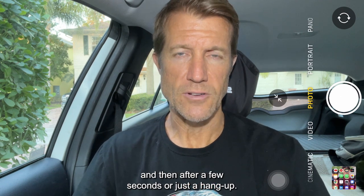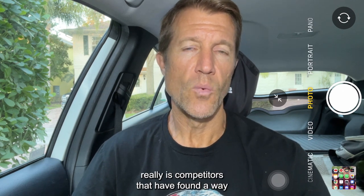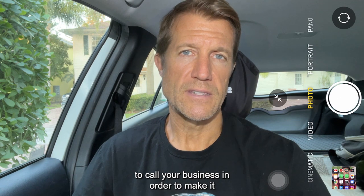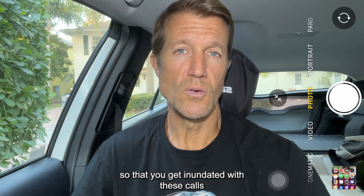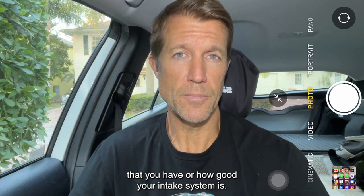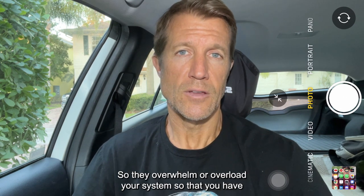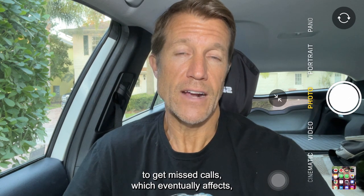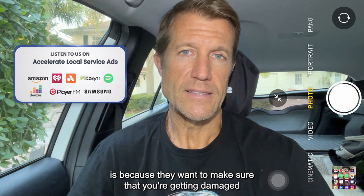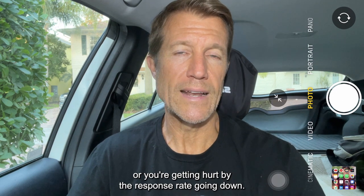After a few seconds they just hang up. If you're experiencing this, you're not alone. It really is competitors that have found a way to use auto-dialing or an auto-dial platform to call your business in order to inundate you with these calls, so that there's really no way that you can answer all of them, no matter how many intake people you have or how good your intake system is. They overwhelm or overload your system so that you have missed calls, which eventually affects your response rate — and that's the number one reason why they're doing it, to make sure that your response rate is going down.